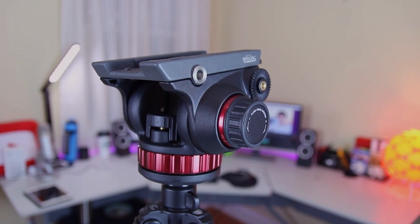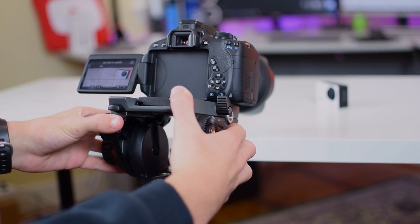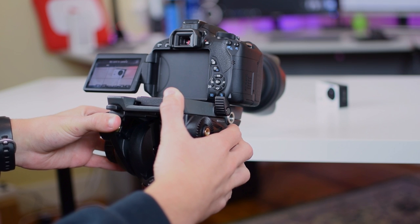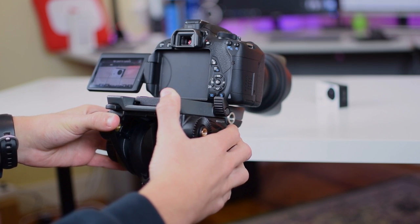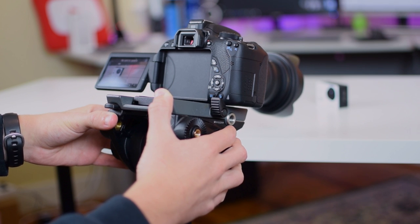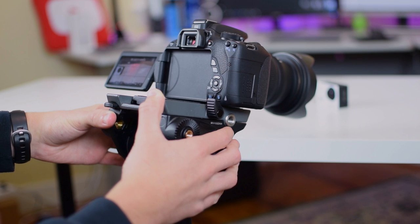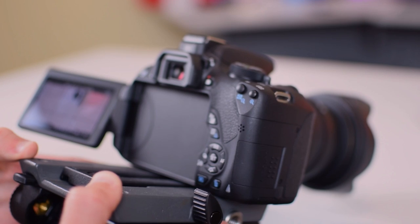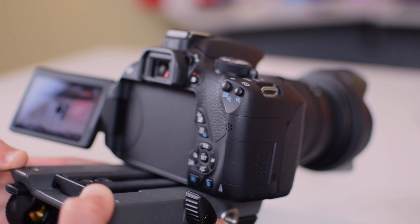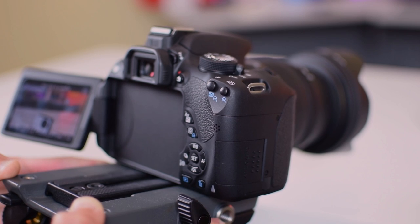On top of my tripod is my Manfrotto 502 fluid video head. I've messed around with probably four or five other video heads in the past, but none of them have really satisfied me. So I just decided to buy the 502. And even though it was very expensive — it comes in right around $200 — I can definitely say it was worth it. I never have to redo any shaky shots, and it's always perfectly smooth for pans and tilts on the first try.